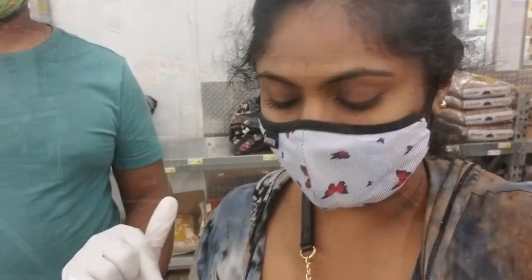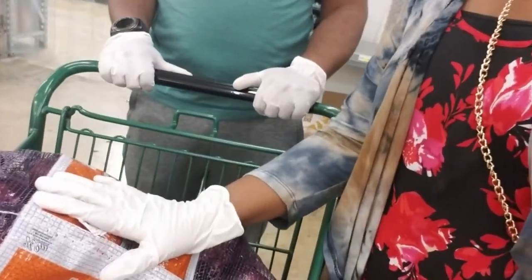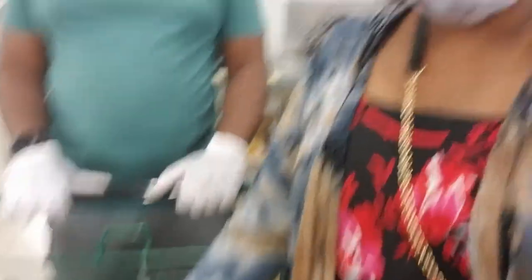We have a lot of cash-and-carry items here. In this store most of the bulk items are available. The mark here is mostly onions — onions are about $15, which is about 1,000 rupees in Indian currency.